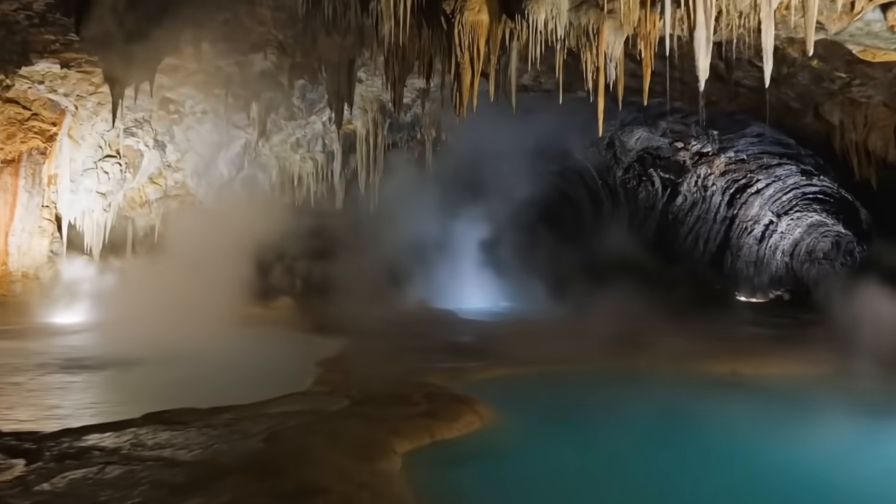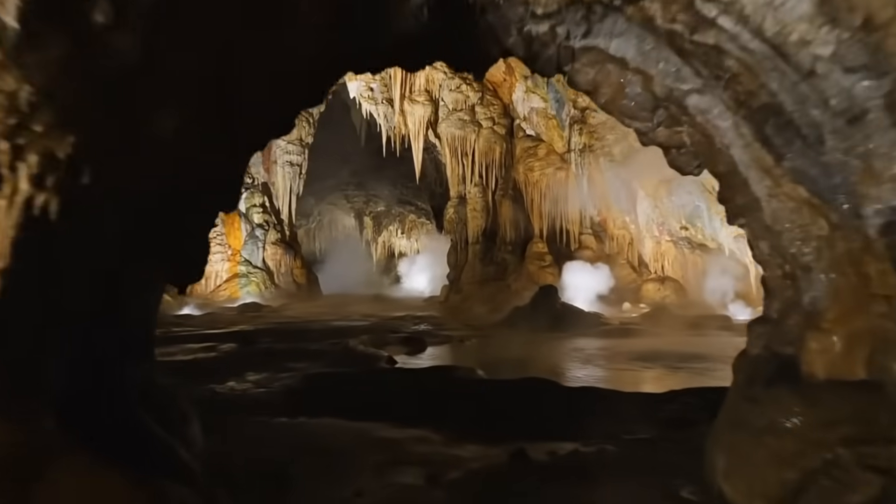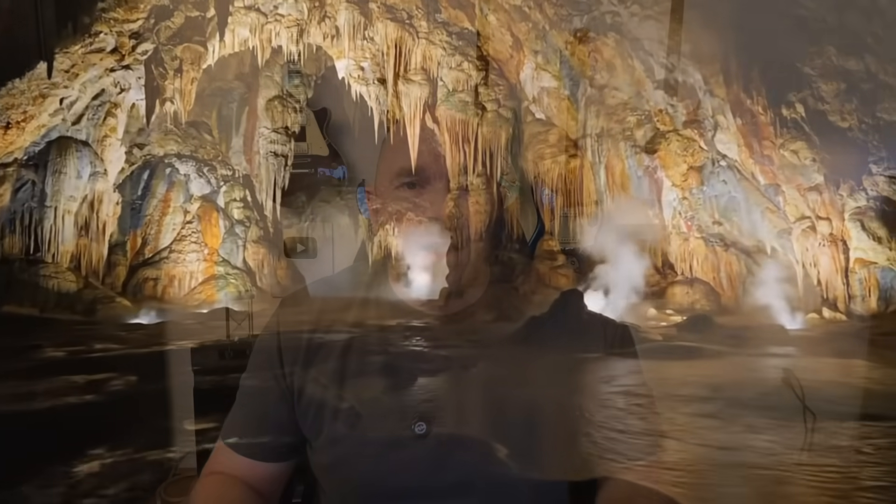But beneath those famous sites lies a hidden world — a world of caverns, channels, and geological formations that most visitors, and frankly most Americans, have no idea even exist. Beneath Yellowstone there are lava tubes: long, hollow passages created when molten lava once flowed through underground channels and then drained away, leaving behind these empty corridors of rock.